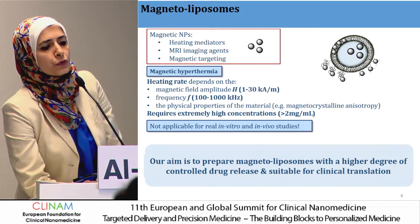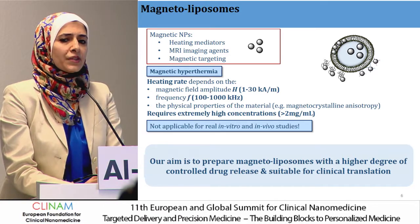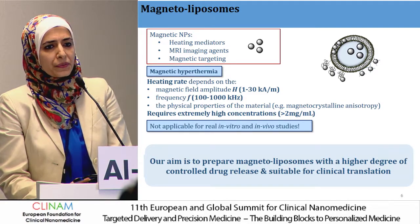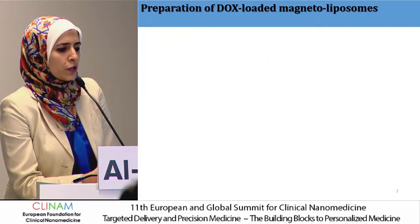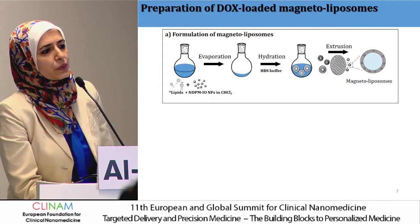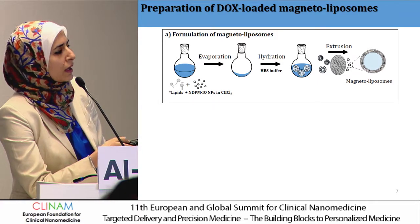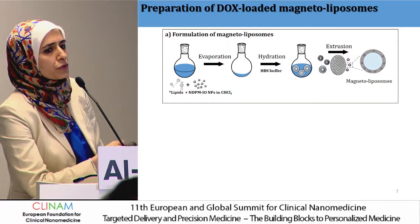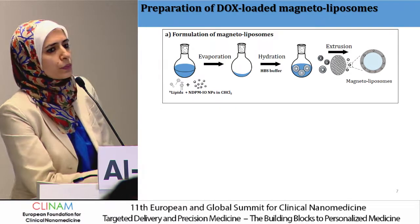The main approach for this project was to design a magnetoliposome — because we still believe they have superior properties — but to design them and select an external stimulus that provides a higher degree of controlled drug release and higher potential for clinical translation. We fabricated nanoparticles to increase their interaction with the lipid bilayer, using small nanoparticles around 4 to 5 nanometers mixed with the lipid component, then hydrated the lipid film with aqueous buffer and extruded to have small unilamellar vesicles containing hydrophobic particles distributed in the lipid bilayer.